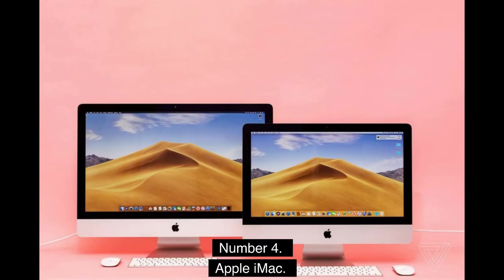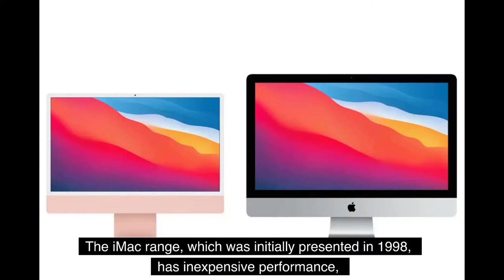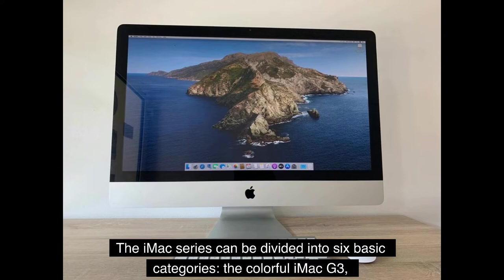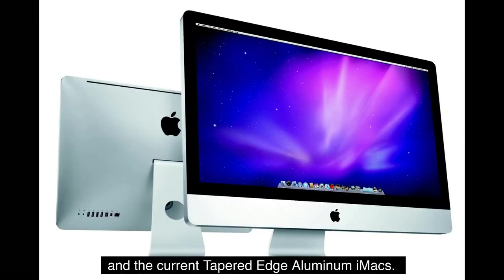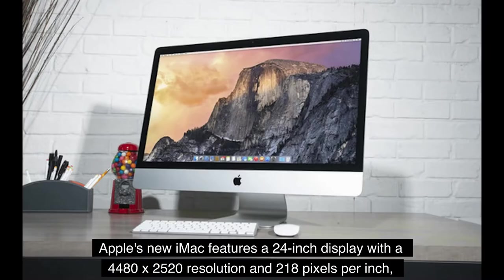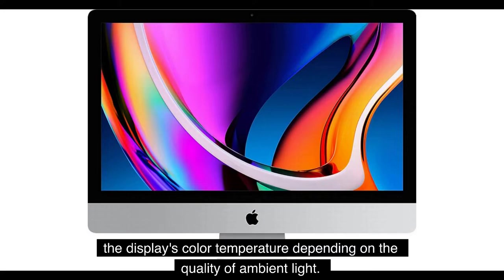Number 4: Apple iMac. The iMac range, initially presented in 1998, has inexpensive performance and beautiful all-in-one case designs. The iMac series can be divided into six basic categories: the colorful iMac G3, the white half-sphere iMac G4, the white flat iMac G5, the white Intel iMacs, the aluminum iMacs, and the current tapered-edge aluminum iMacs. Apple's new iMac features a 24-inch display with a 4480x2520 resolution and 218 pixels per inch, as well as support for the P3 wide color space and True Tone — an optional setting that adjusts the display's color temperature depending on ambient light quality.